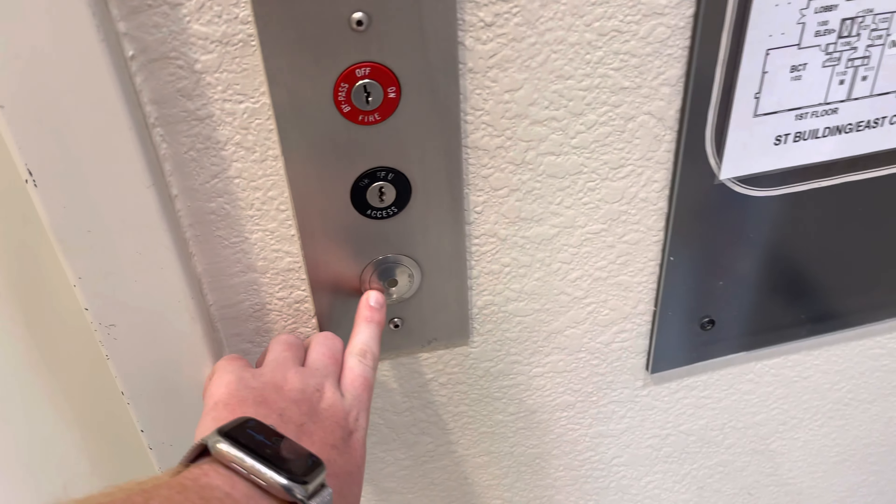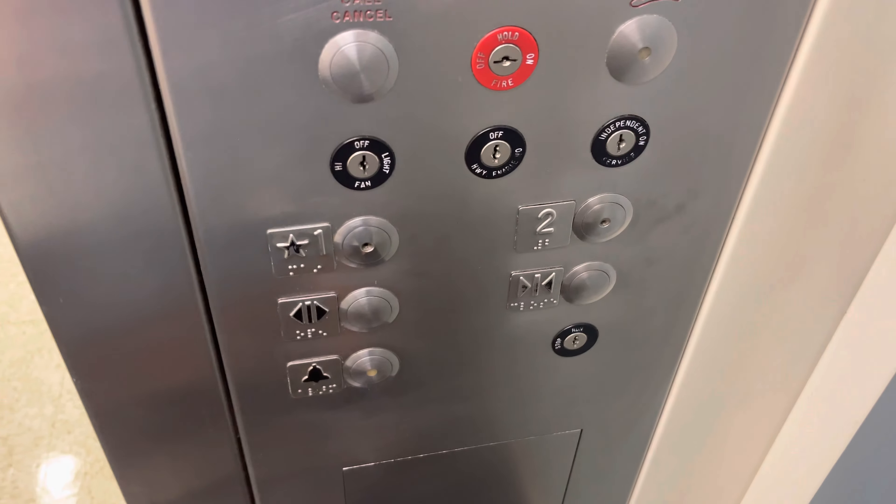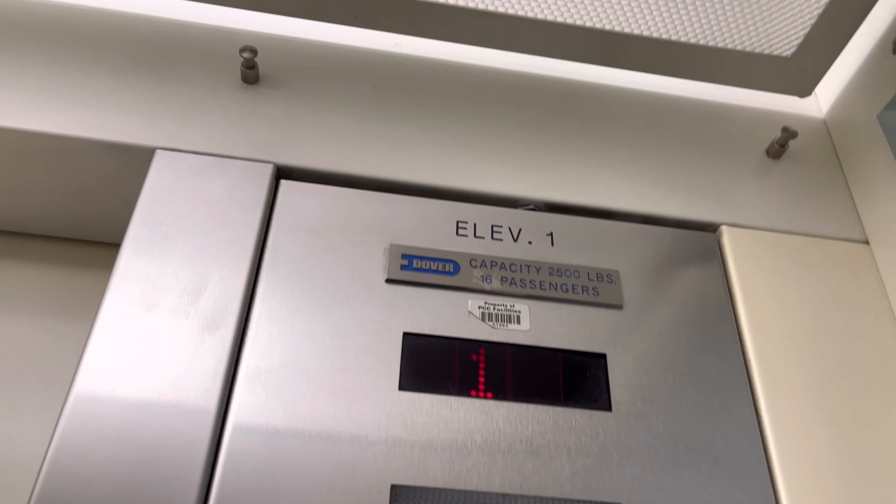This is the elevator at the Science and Technology building at the Pima Community College downtown campus in Tucson, Arizona. Guess what? It's a Dover.